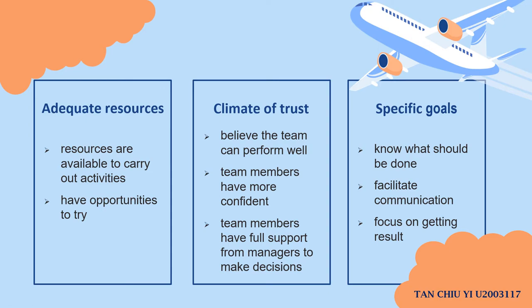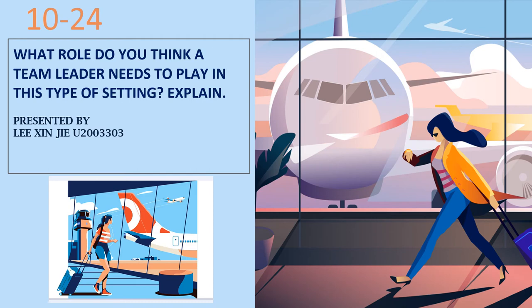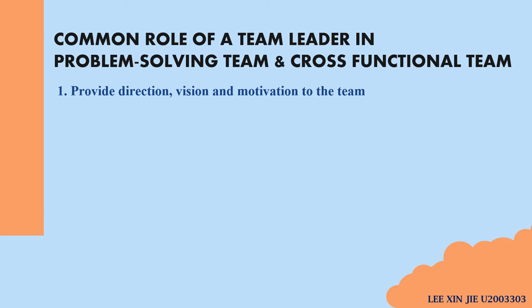That's all for question two. Now I'll pass to my next colleague, Xingjie. Good day to Dr. Kua and Dr. Tay. My name is Lee Xingjie and now I'll present the third question: What role do you think a team leader needs to play in this type of setting? First of all, a team leader is essential in all types of teams in order to create an effective team and keep things running smoothly. These are some common roles of a team leader in problem-solving and cross-functional teams.